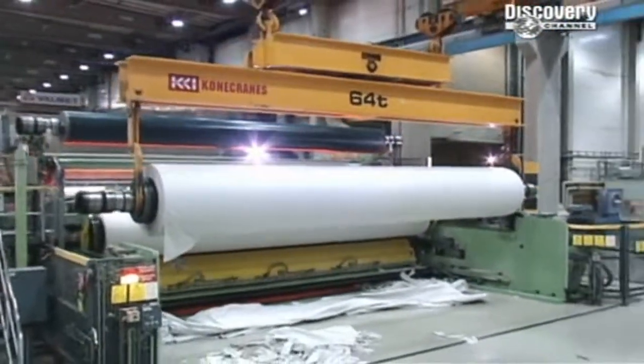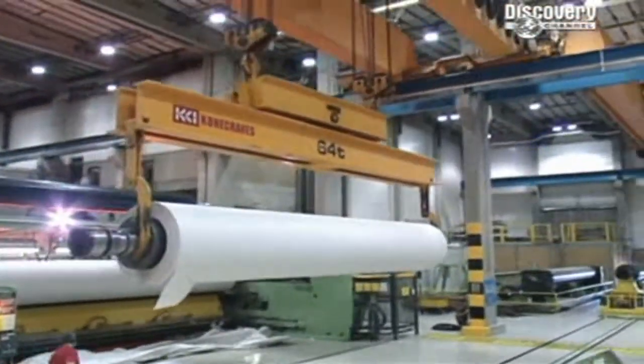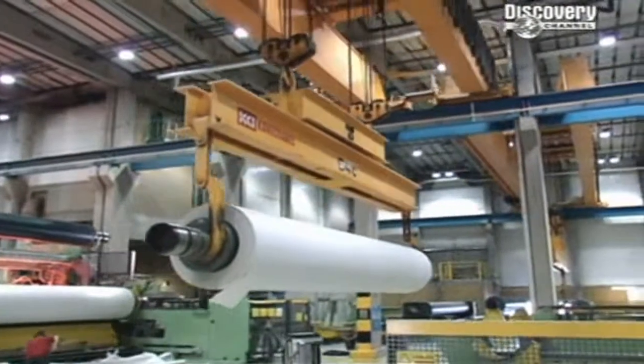The next stage is to drain and steam the knitted pulp and pass it through giant rollers. In 24 hours, the roller produces enough paper to stretch from London to Athens, a distance of over 2,400 kilometres.